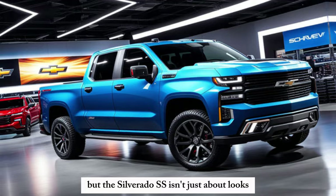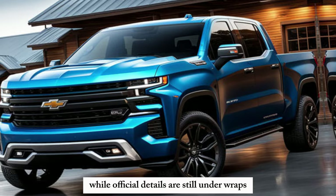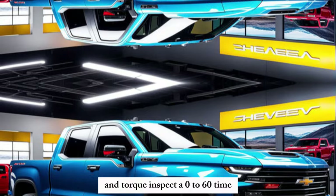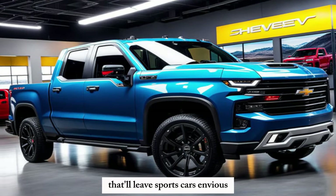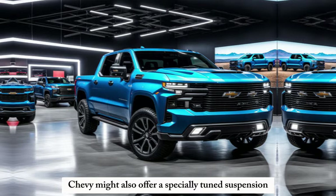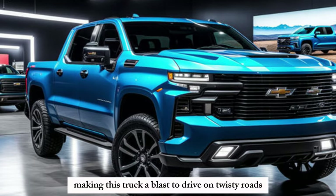But the Silverado SS isn't just about looks — under the hood is where the magic happens. While official details are still under wraps, rumors suggest a powerhouse V8 engine that will deliver earth-shattering horsepower and torque. Expect a 0-60 time that'll leave sports cars envious and a throaty exhaust note that guarantees heads will turn. Chevy might also offer a specially tuned suspension that lowers the ride height and improves handling, making this truck a blast to drive on twisty roads.